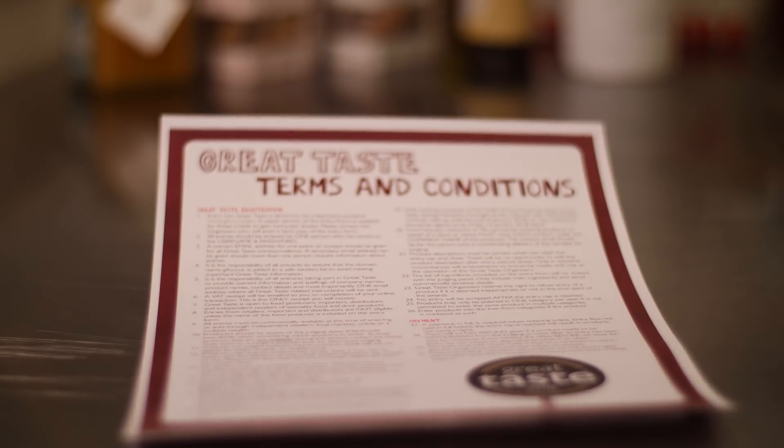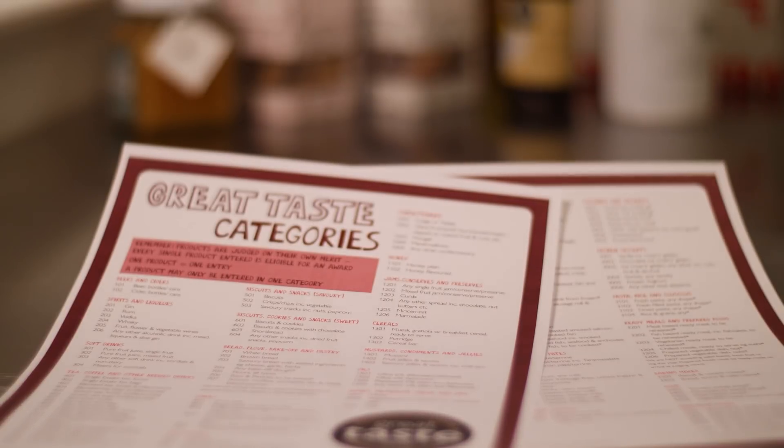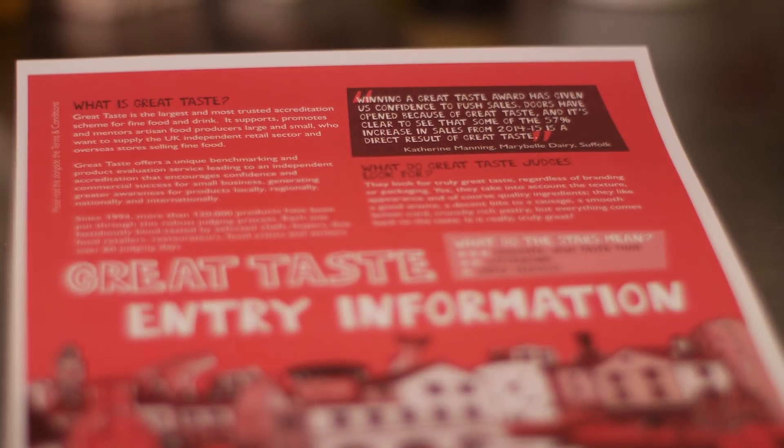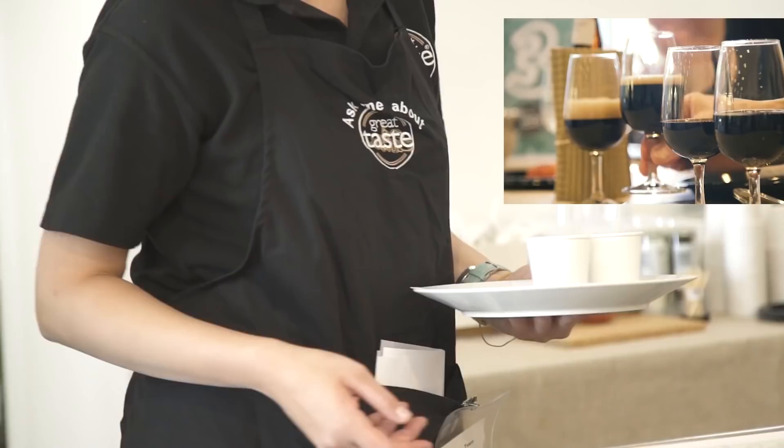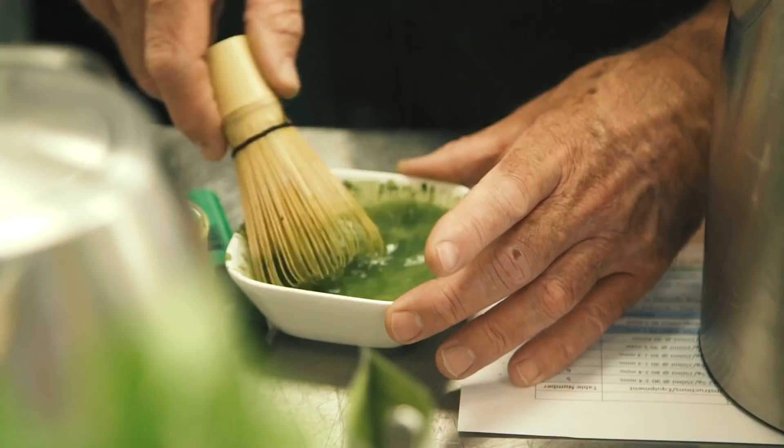There are some really helpful documents on our website that I urge you to read: the product journey, the T's and C's, the category listing, and the entry brochure. There are also some guidance notes on how to enter online. If you're struggling with the online entry, do look at those — lots of screenshots, lots of help there.